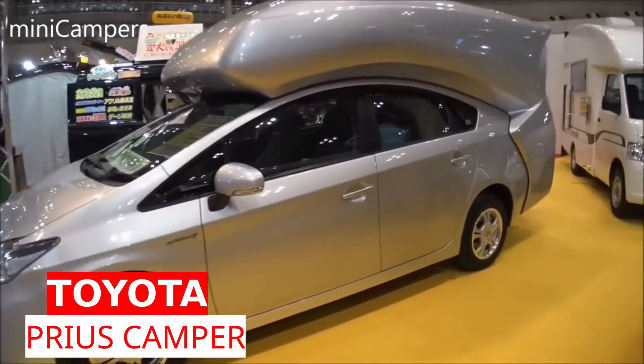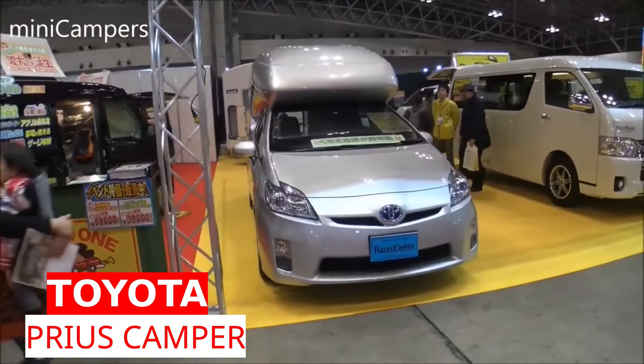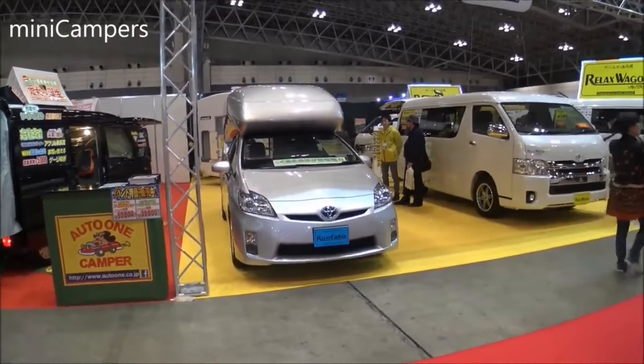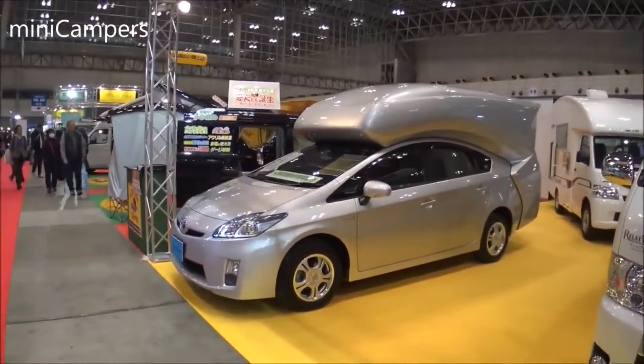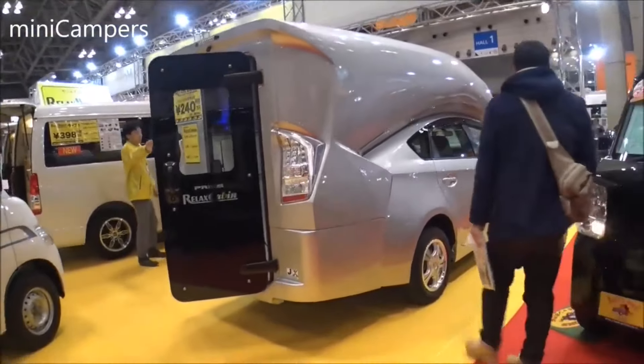You know the old Toyota slogan, 'Drive your dreams'? Well, sometimes dreams can be pretty weird, and Toyota is about to prove it. They once showcased a super quirky version of the Toyota Prius at the Tokyo Motor Show. It featured a huge attachment called the Relax Cabin, that looks like a giant marshmallow.